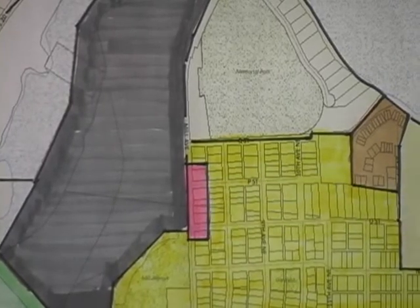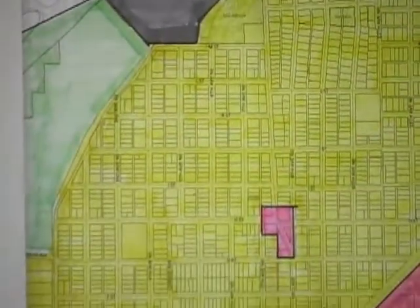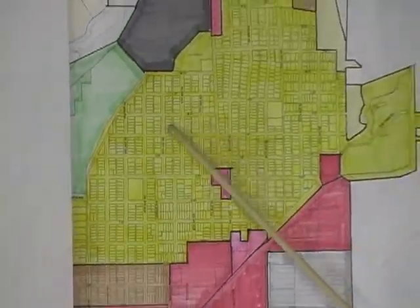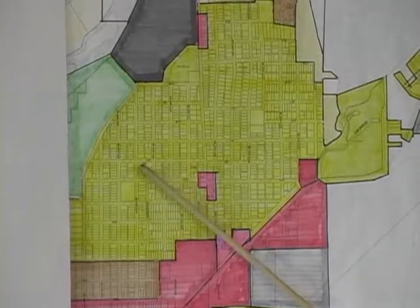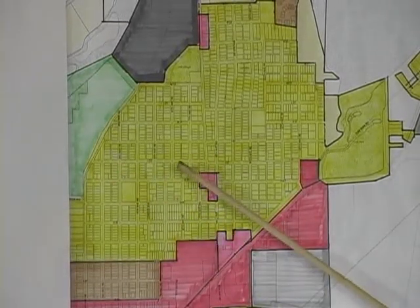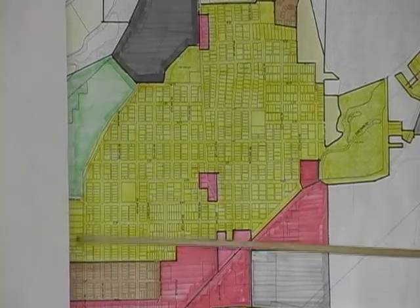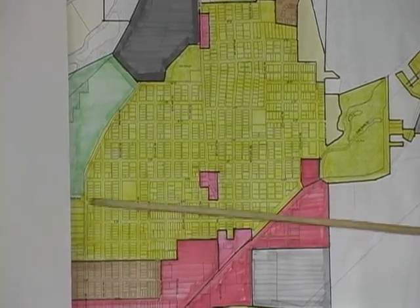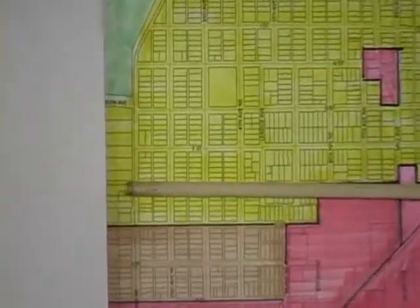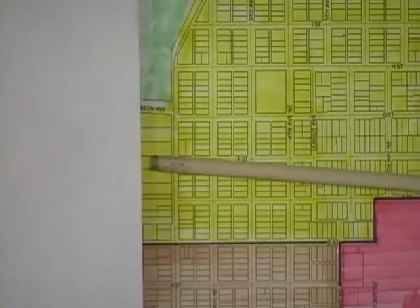This area here is our single family R1 residential area and remains the same. We've actually removed a few small pockets that might have been called spot zoning in the past. We've also changed some area back to single family that used to be medium density, which was in our R2 area.